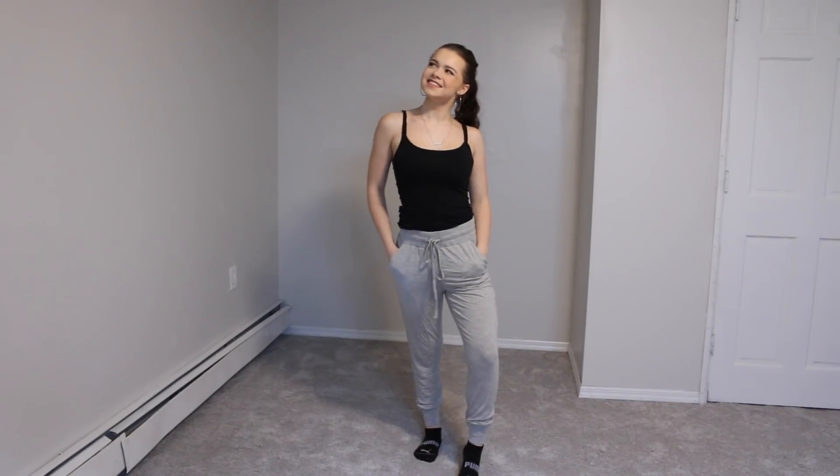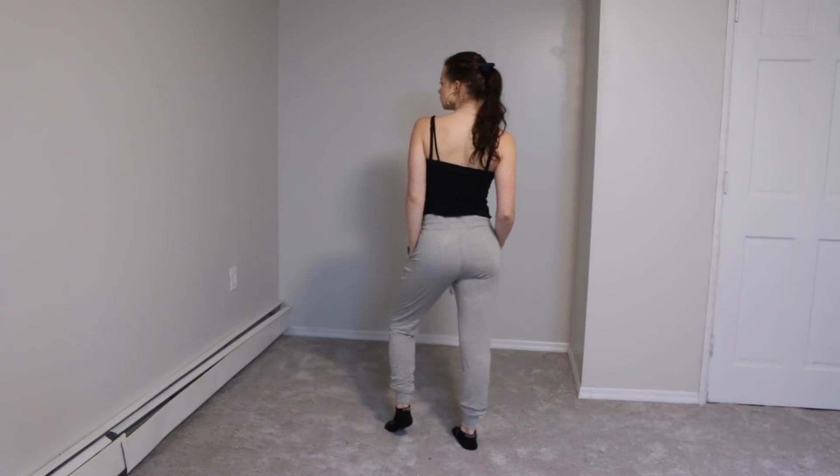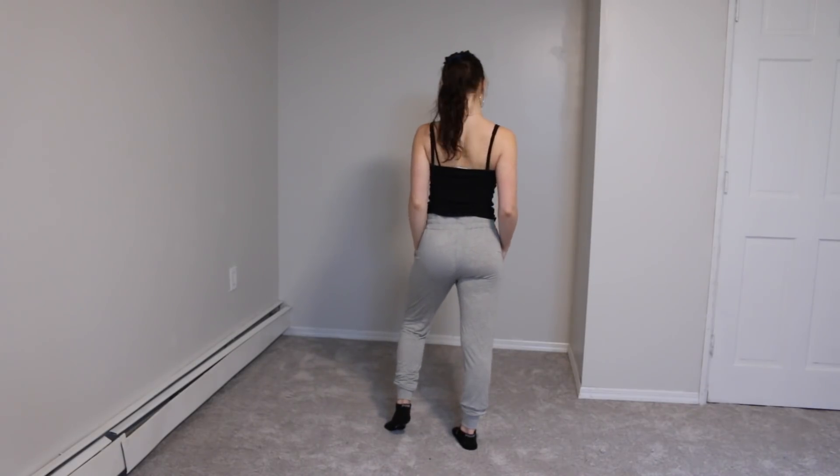I totally forgot to film the sit-down portion for these pants, so here's a quick voiceover. These are actually PJ pants, but I'm obsessed with them. They're my new favorite pants — I will wear them out in public, I don't even care. They're like a thin jogger material, so so nice. They come in a few different colors and I am obsessed. I'm really sad I forgot to film them properly!